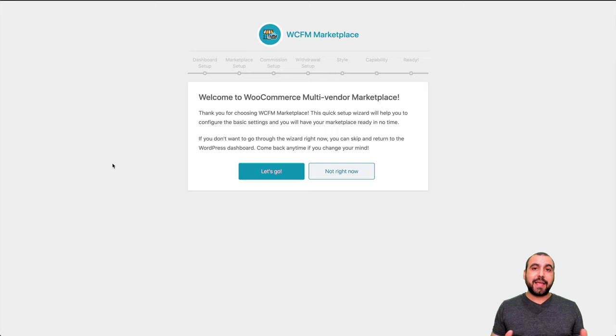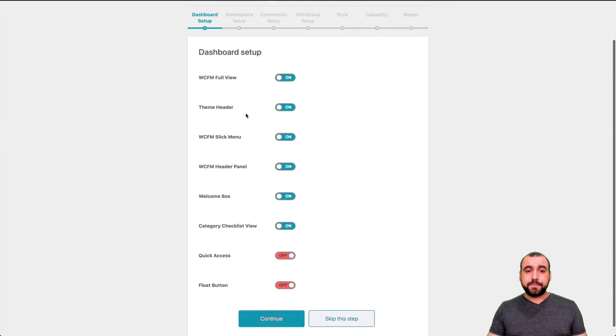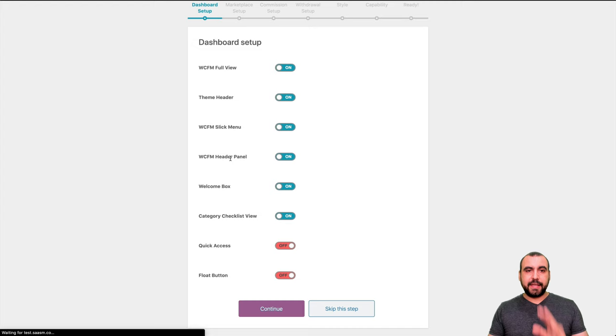Let me show you how to get set up — it's a super easy way to get started. Don't be worried because every single setting is pretty easy, and if you have something missing at the beginning, everything's really easy to set up later. So you've got the dashboard setup right here and you get a WCFM full view. We're going to keep theme header enabled, quick access off, and floating button off.